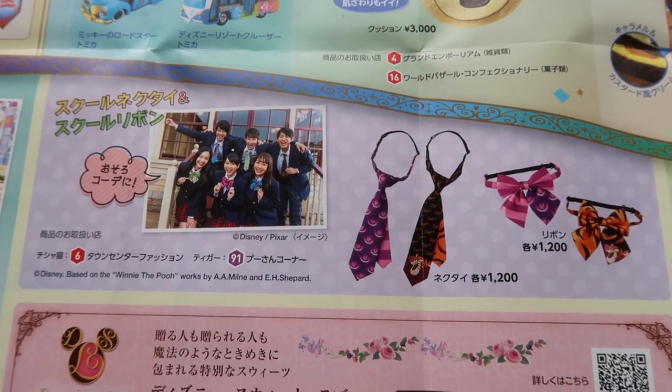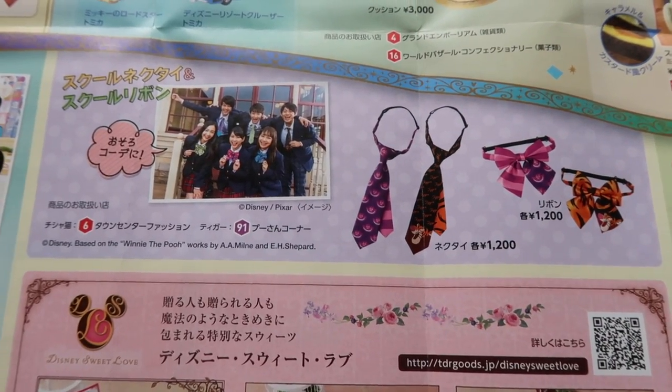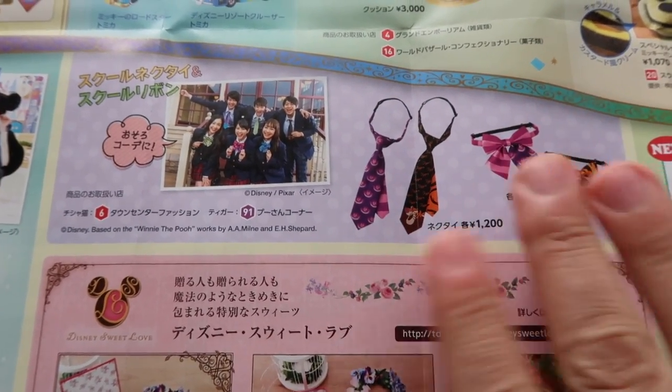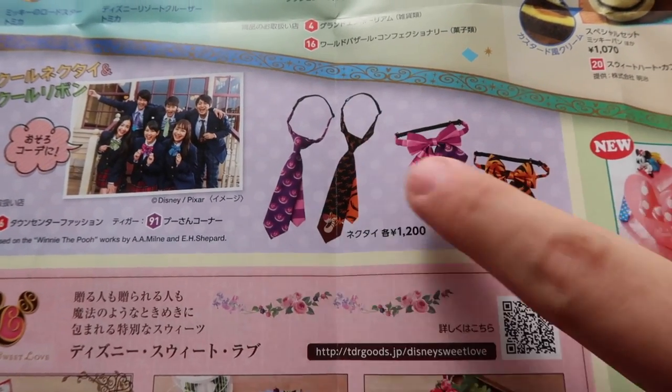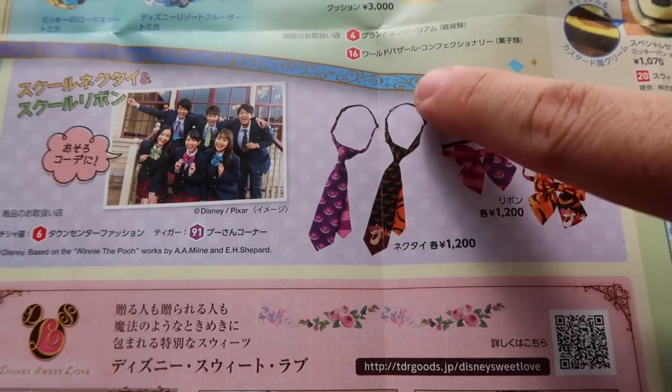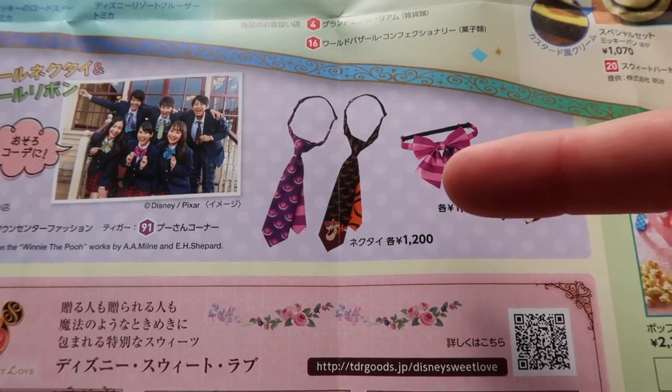We have school break coming up at the end of February into March, so they have some school-themed merchandise. You can be one of the cool kids with your bow tie — this kind of takes me back to like 2003 when Avril Lavigne was wearing this. Are these back in style? I honestly don't know.